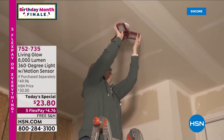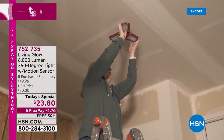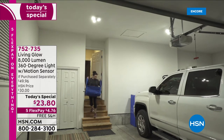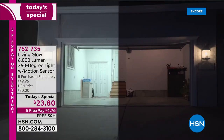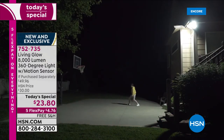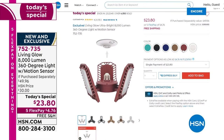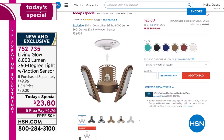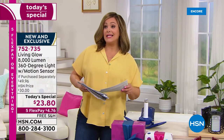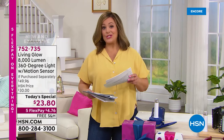The Living Glow Today's Special is back — 7,000 now gone. We all have dark, creepy, musty areas in our homes. This is the ultimate easiest do-it-yourself lighting: if you can screw in a light bulb, you can screw in your Living Glow 8,000-lumen 360-degree light. You loved the original 6,000-lumen version; this is 8,000 lumens with motion detection and cool exclusive colors.